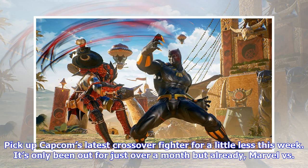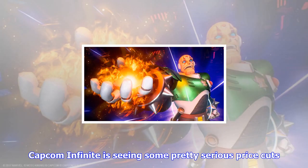Pick up Capcom's latest crossover fighter for a little less this week. It's only been out for just over a month, but already Marvel vs. Capcom Infinite is seeing some pretty serious price cuts.